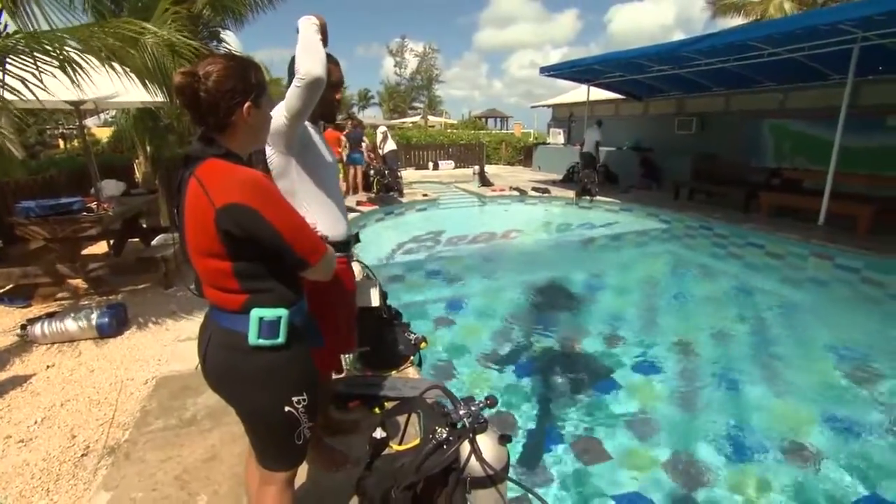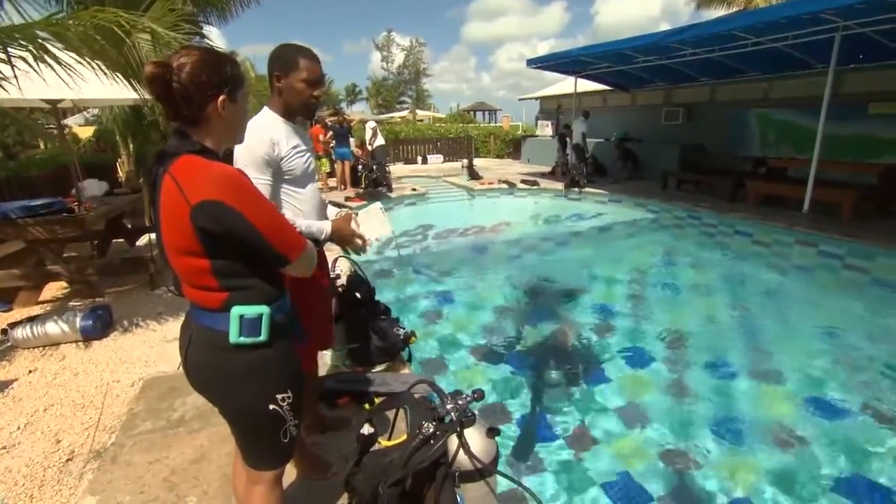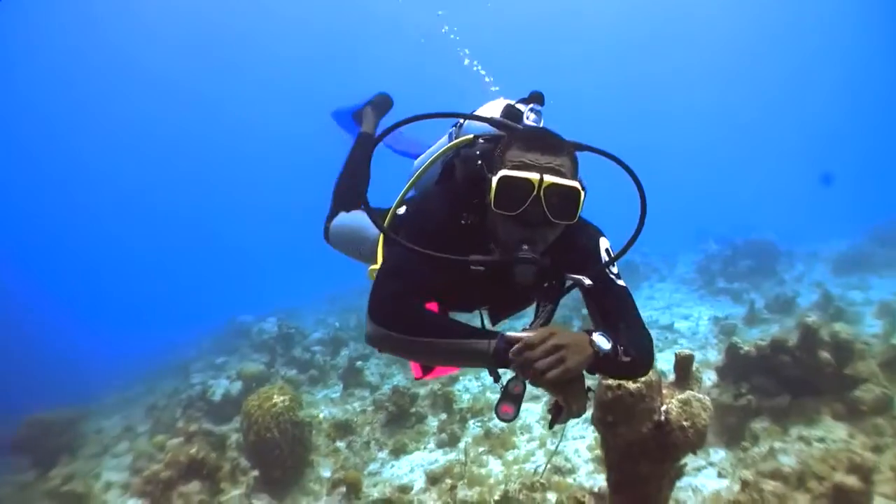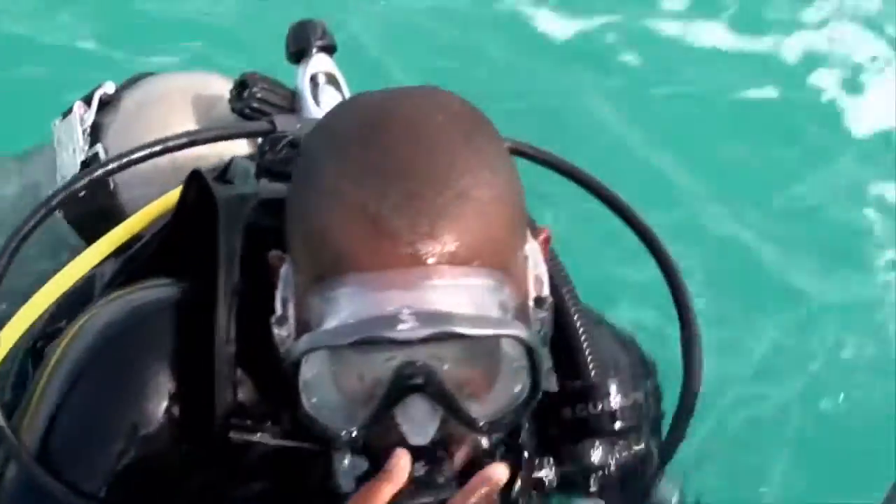We have a large range of certification programs to offer our guests. Last year alone we did over 22,000 entry-level certifications — persons that are coming to us for the first time and learning how to dive. If you are a certified diver, we have two options: you can either do our single tank dive or you can do our two tank dive. There is no cost at all.